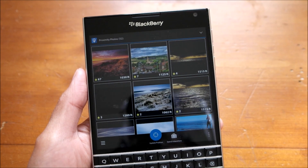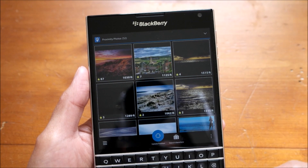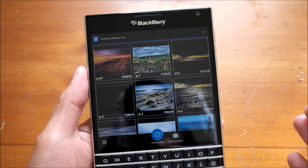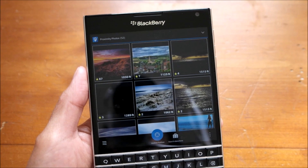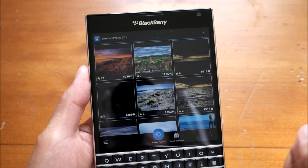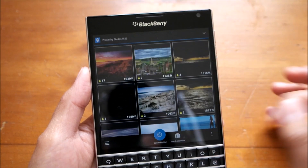These photos have to be geotagged and it pulls in from the Flickr database. When you first load up the app, it automatically uses your location to search for pictures taken by other people and pulls them in here. It's pulling from Flickr.